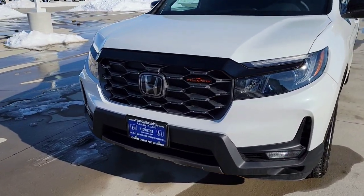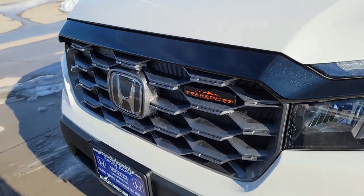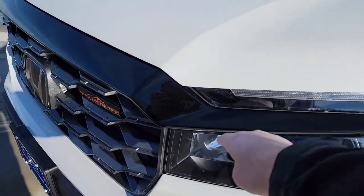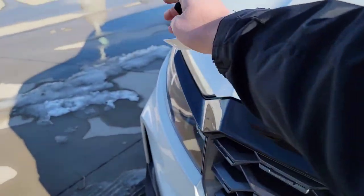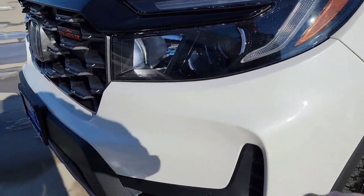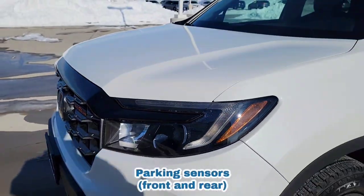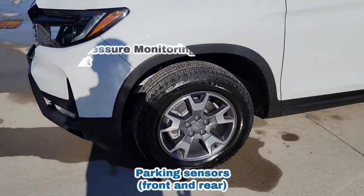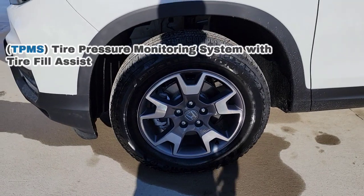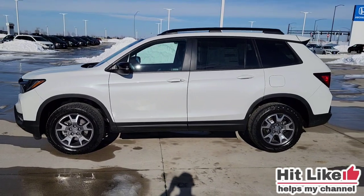Getting closer to the grille — you've got the Trail Sport badge right up there, a nice aggressive front end with a black front trim piece and no chrome on this one. We're going to have parking sensors right up front, body colored. Then stepping over to these nice 18-inch alloy rims — looking pretty nice. Moving toward the back for a side profile view of the vehicle. I'll throw some external measurements on screen so you know how it compares to your current vehicle and whether it fits in the garage.